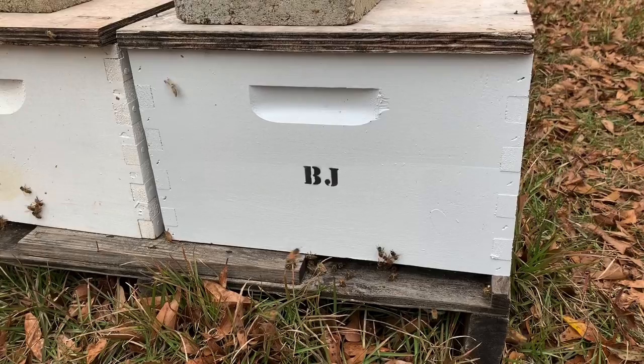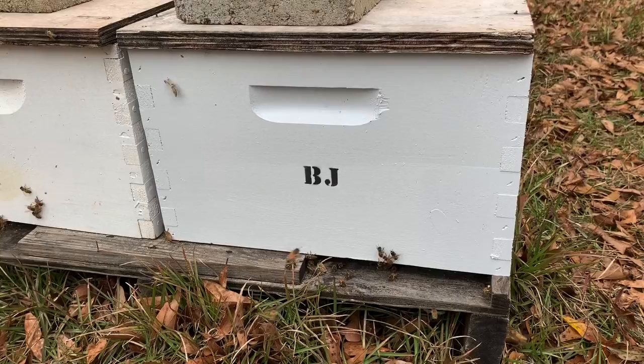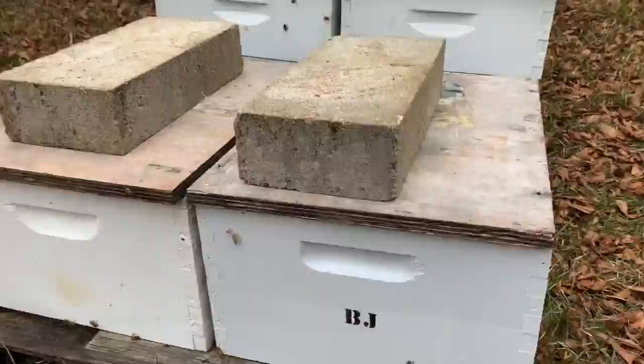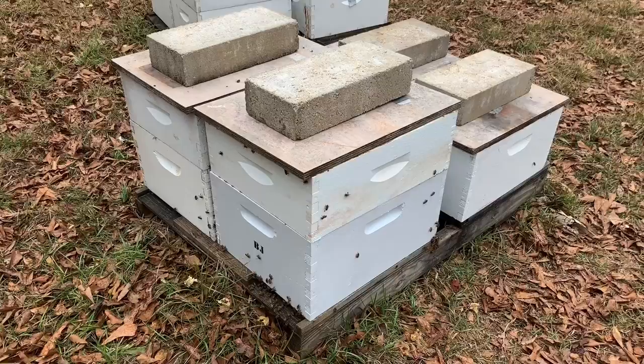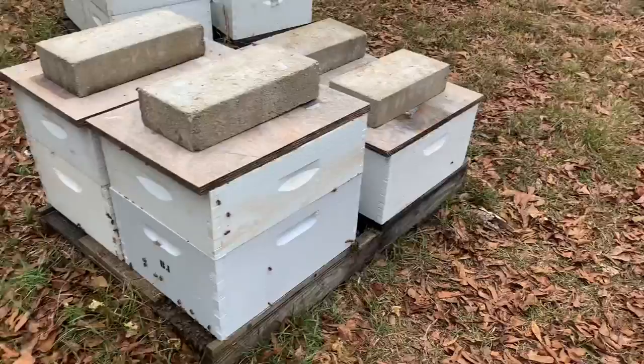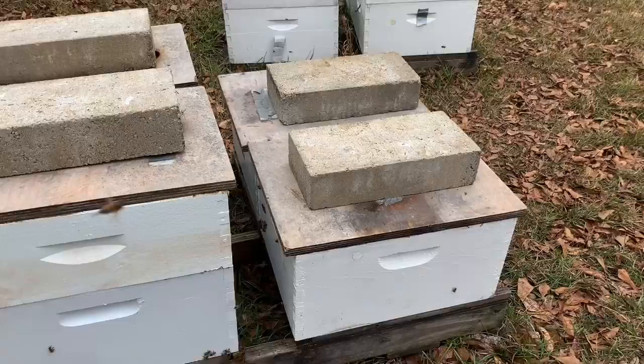I'm waiting on some mediums to come. Got to get those things put together, and I also mixed and matched. I wish I would have had time to really show you what I was doing, but this hive right here is super strong — packed out with bees, packed out with food stores in the top box. So I took a couple of frames of brood out of that one and put it in these two singles over here, one each, and put a frame of honey in that one on the far side as well. It was a little weaker, so hopefully they'll increase their count.